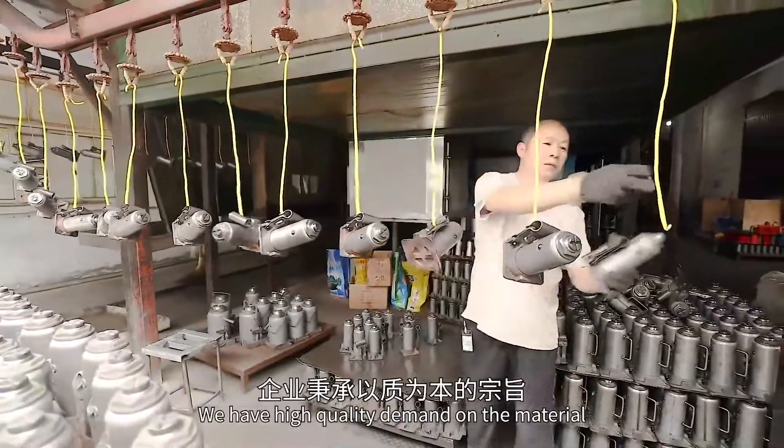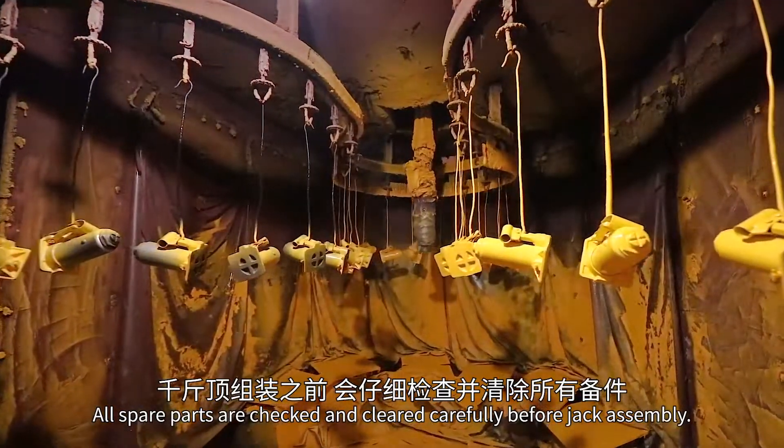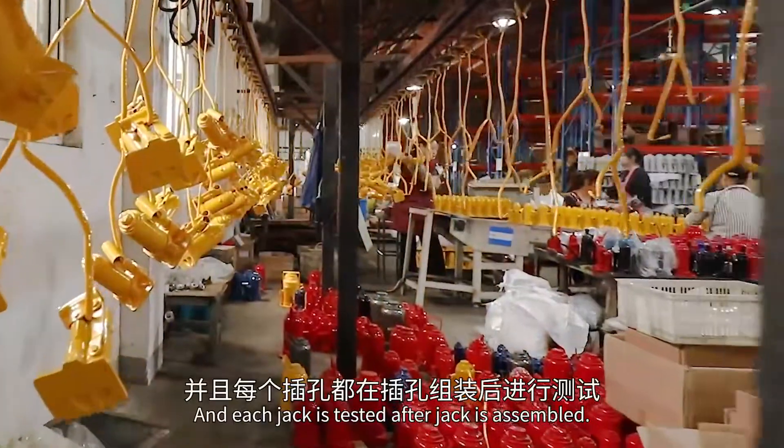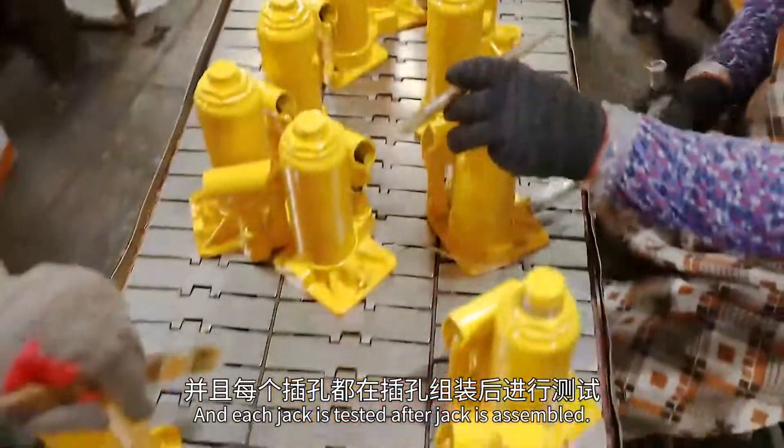We have high quality demands on materials and in the production process. All spare parts are checked and cleaned carefully before jack assembly, and each jack is tested after it is assembled.